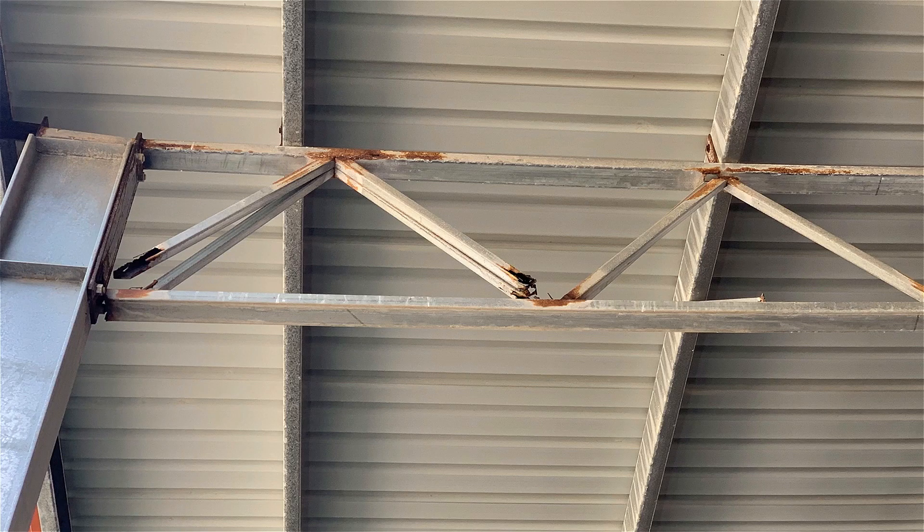As soon as you weld it, cut it, grind it — whatever — you've destroyed the galvanizing, and then if moisture gets in, or salt air, it will corrode. It's very difficult to get a good coating on anywhere you've damaged that. This shed here was 15 years old and was literally collapsing.